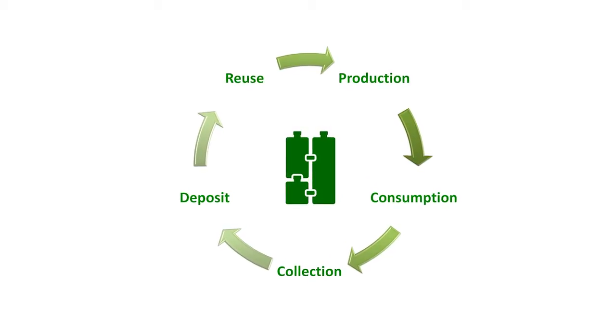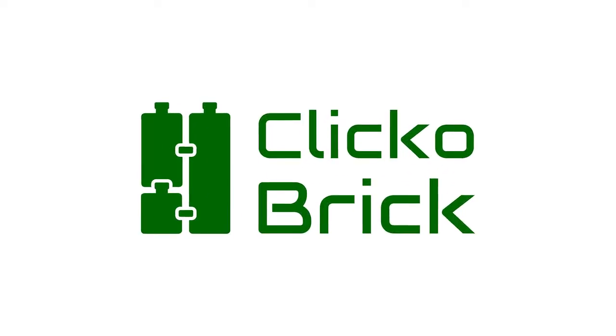Our business model can vary from one strategic partner to another. It can include royalties or DIY kits. But even more important, we intend to be in full cooperation with non-profit organizations for free. We're talking here about clever use — green, functional, profitable. This is ClickoBrick.